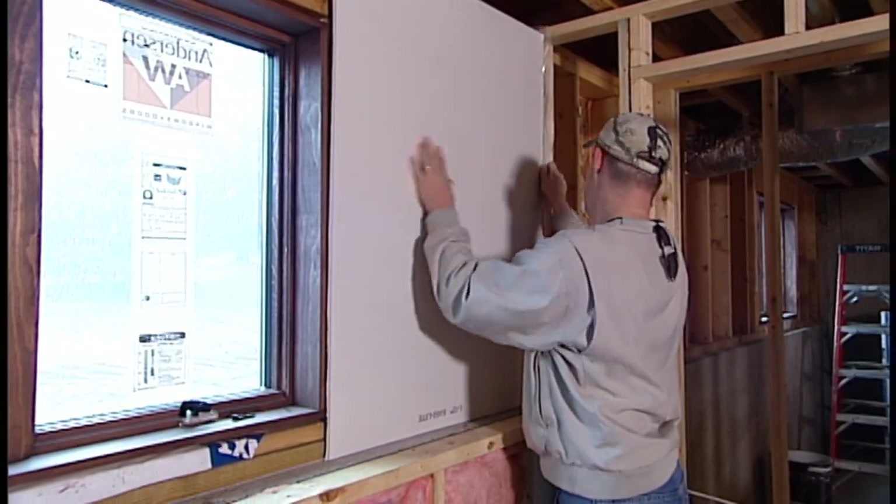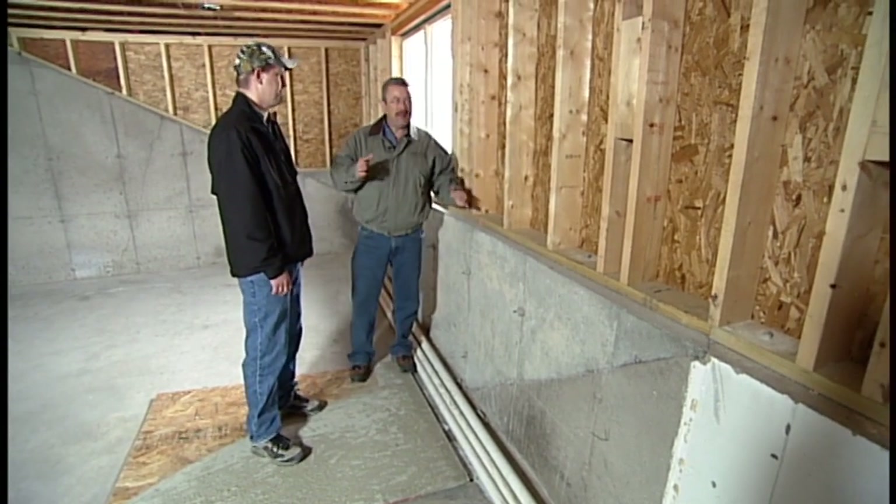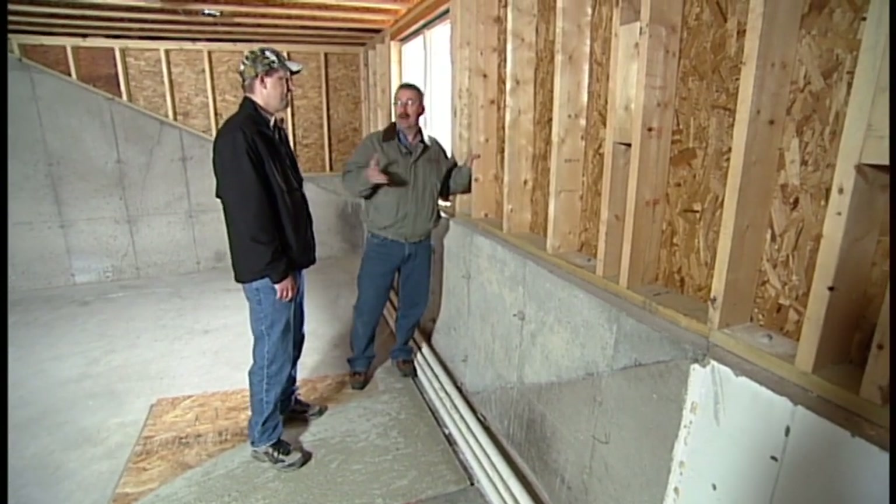Here you see you have a knee wall up here. This is probably below grade; this is above grade. And you're saying if I don't put drywall up there, I'm going to run into problems.